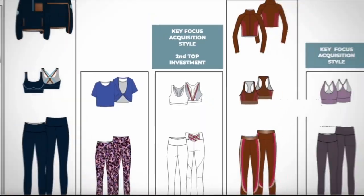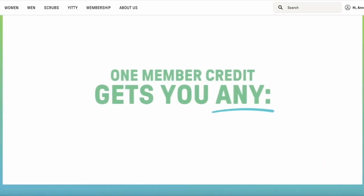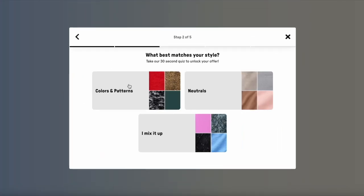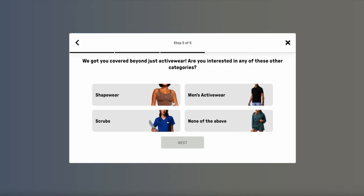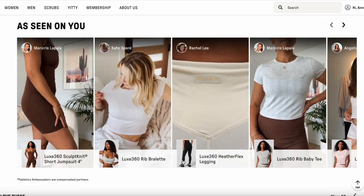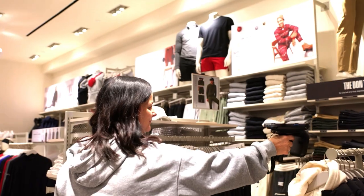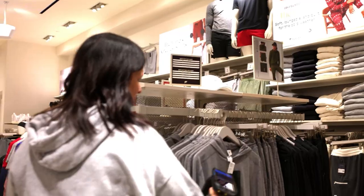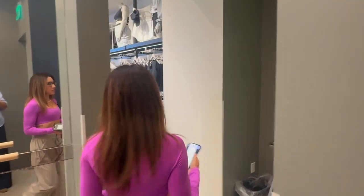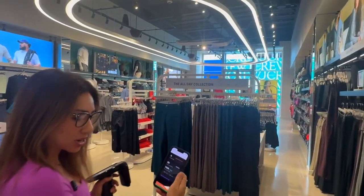As a technology company first and an apparel company second, Fabletics built their own point-of-sale system, membership platform, and customer insights engine. Enter G-Store by Gray Orange. By installing overhead readers and implementing smart handheld devices, Fabletics created what they call autonomous stores — retail locations where every item's location is known in real-time using advanced RFID technology and real-time inventory management systems.